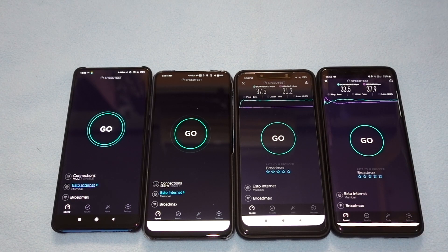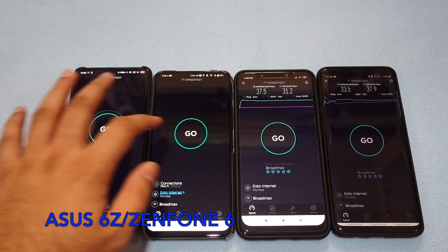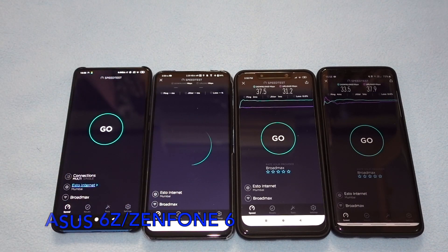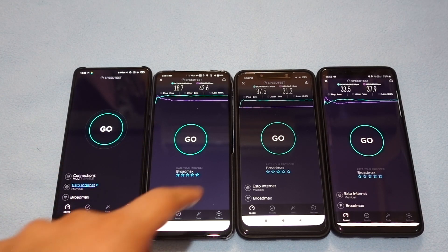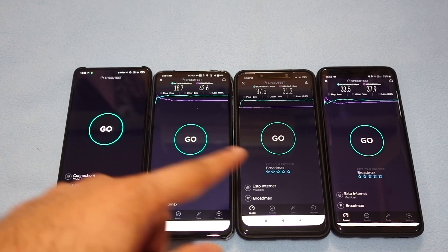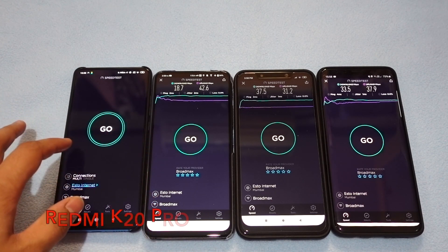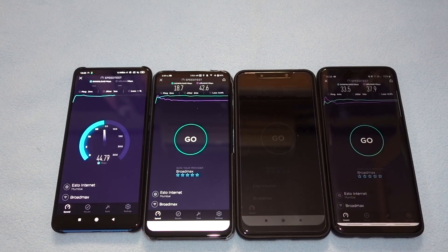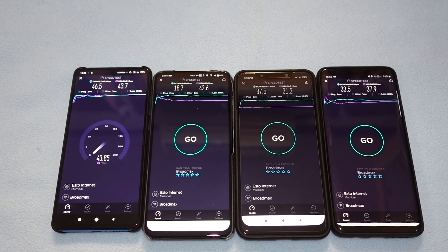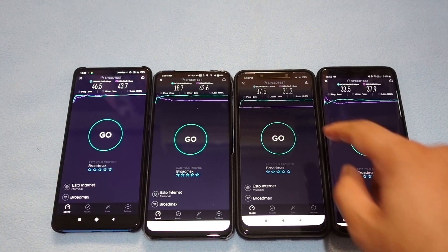The Poco F1 gives very similar speeds to the S9+. Now checking the ASUS 6Z — it gives the lowest download speed so far, but also the highest upload speed.